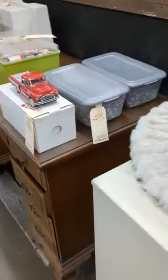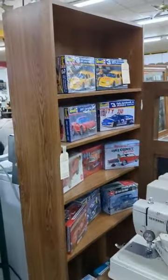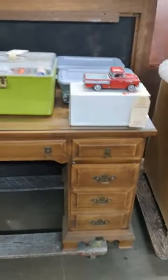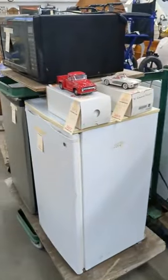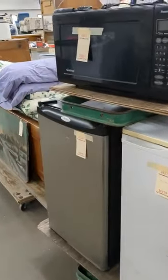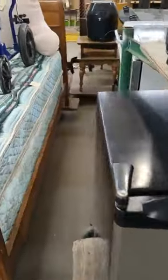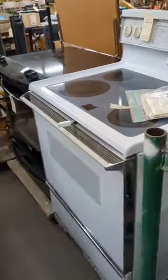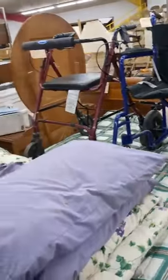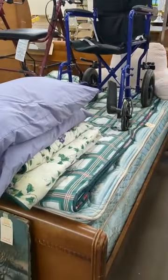You've got a bunch of sewing stuff, a portable sewing machine. You've got some model cars, a desk. You've got a couple of other die-cast cars. A couple of mini fridges — a GE and a Whirlpool. And you've got an inverter microwave. You've got a couple of smooth-top stoves — a Whirlpool and a Kenmore. You've got a stroller and a walker.